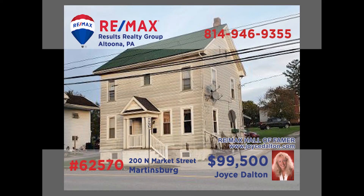Looking to boost that real estate portfolio to the next level? This two-unit rental property in Martinsburg, presented by RE-MAX Hall of Fame Award winner Joyce Dalton, is a perfect addition. Located close to shopping and restaurants, you'll find a one-bedroom and a two-bedroom unit here. Each unit provides a kitchen and living room, and both are currently occupied and providing rental income. Contact Joyce for all of the necessary details.